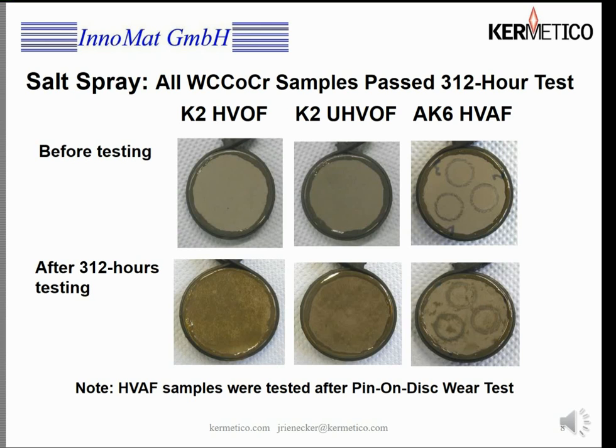Here we have the salt spray test. The folks who did this test, Inomat, weren't biased at all — in the corrosion test they used our ball-on-disc specimen which did better than any of the other coatings tested, and they used that for the salt spray test, clearly trying to stack the deck in their favor. Their HVOF coating shows a significant amount of corrosion by the change in color. The ultra HVOF coating also shows a significant change in color. Here's our coating after it got beat up in the ball-on-disc test — there's virtually no color change in the unaffected areas. Much tighter, much more corrosion resistant coating.